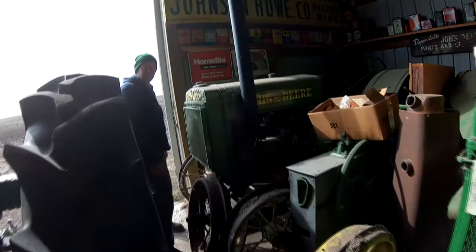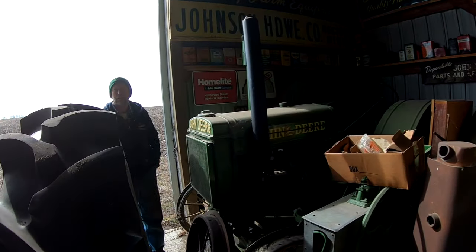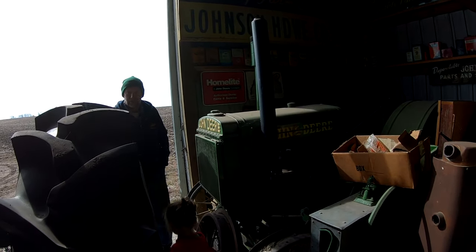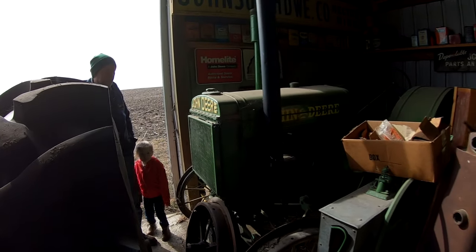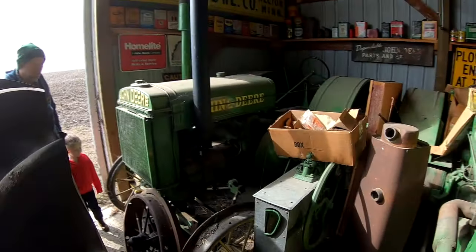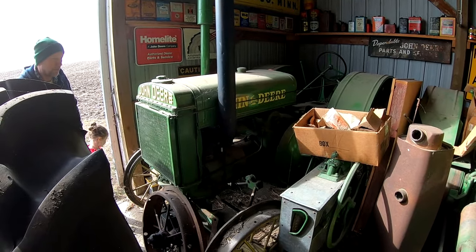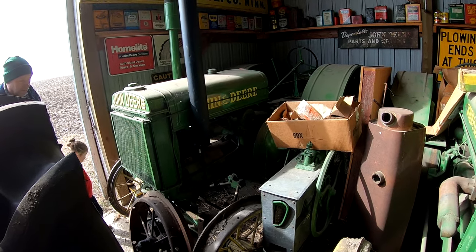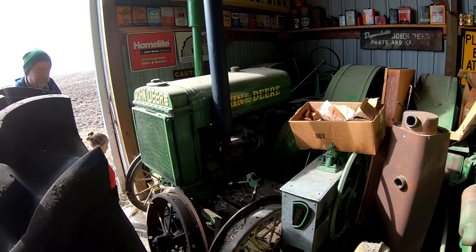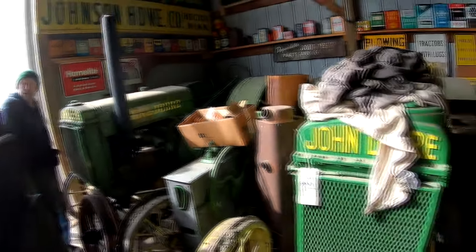We're here with Hans and he's going to give us a quick tour of the second building, just kind of give us the lay of the land. First one in the corner here is a 37D — one my dad bought back in the late 70s, so this one has been on the farm a long, long time. It's kind of a dandy — never got used much.